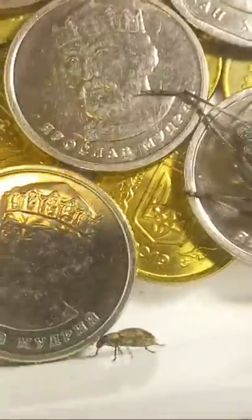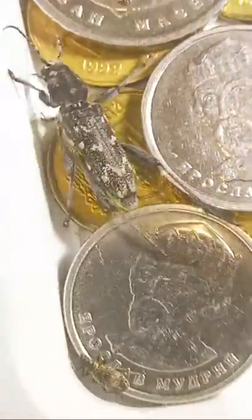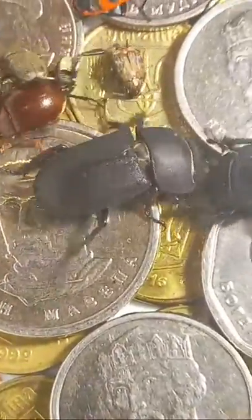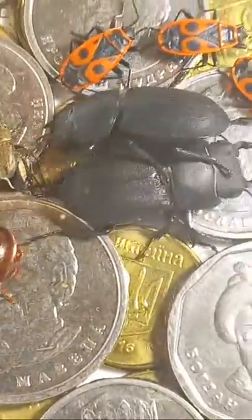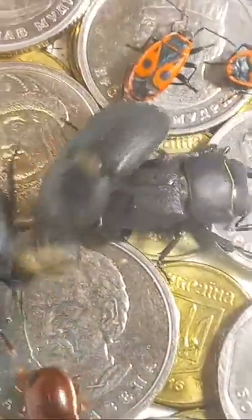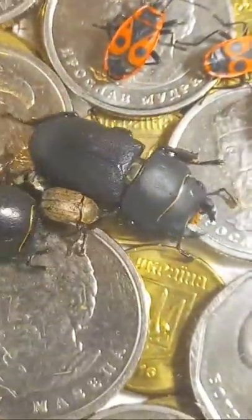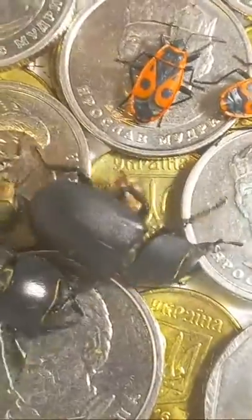Small weevil down there, family Curculionidae. And this is Lucanidae — two, actually three specimens, big ones. One, two, and three — it's three beetles of the genus Dorcus.